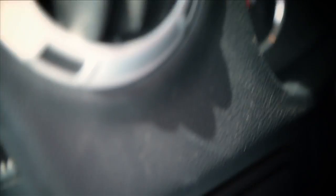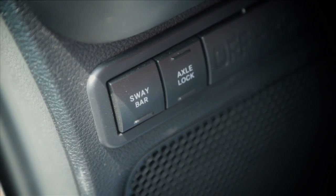If you just use your Jeep for the daily grind, you're probably never going to need to press any of these candy-like buttons.